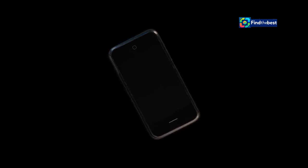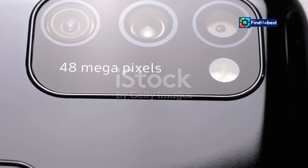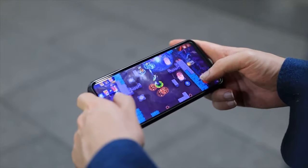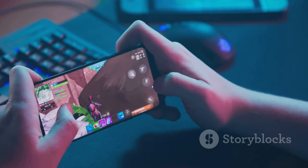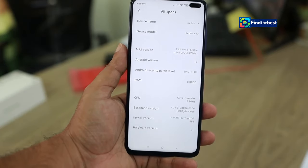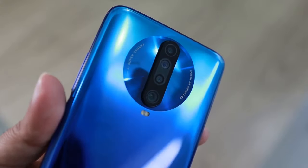Now let's talk about the brains behind this beauty. The Vivo T3 Ultra 5G is powered by the MediaTek Dimensity 9200 Plus processor — designed to deliver top-tier performance, ensuring your smartphone experience is seamless and incredibly fast. This thing is a beast. It can handle anything you throw at it, from the most demanding games to heavy multitasking. And to make sure everything runs smoothly, you get a whopping 12 gigabytes of RAM. That means you can switch between apps without any delay and run intensive applications.